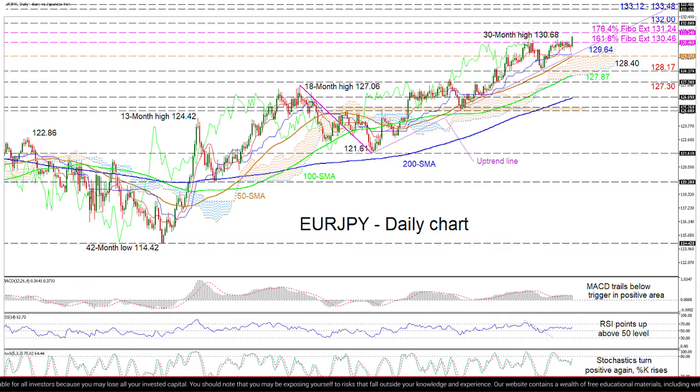Should the price happen to plunge past this area, the pair may sink towards the Ichimoku Cloud's lower band around 128.40 and the neighboring trough of 128.17.